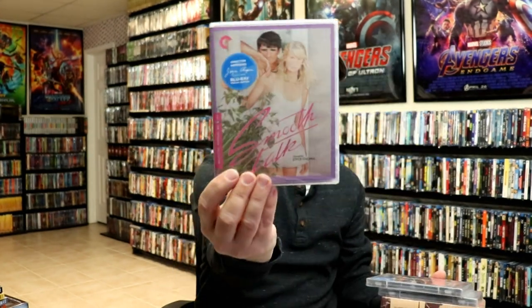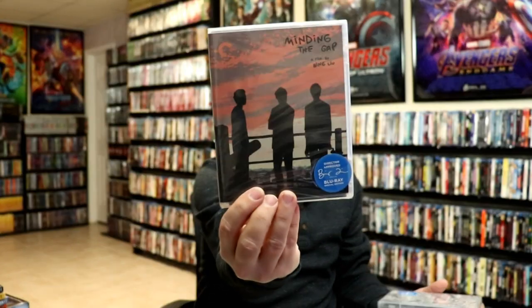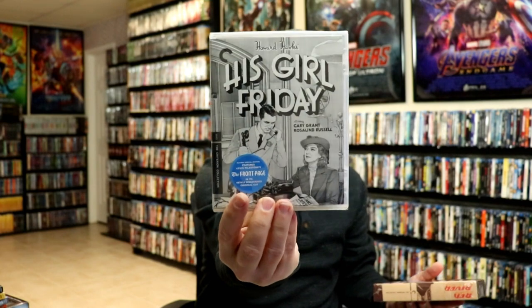Criterion recently had a 50% off flash sale. I got One-Eyed Jacks, Riot in Cell Block 11, Smooth Talk, Minding the Gap, His Girl Friday, and Red River.